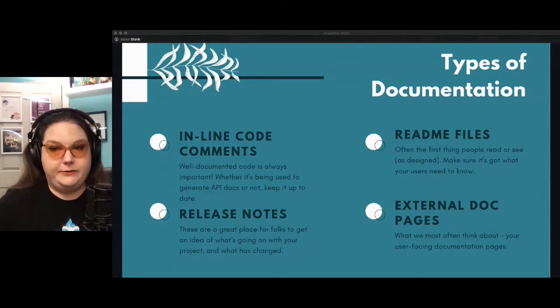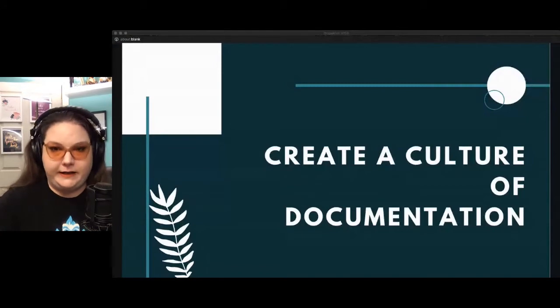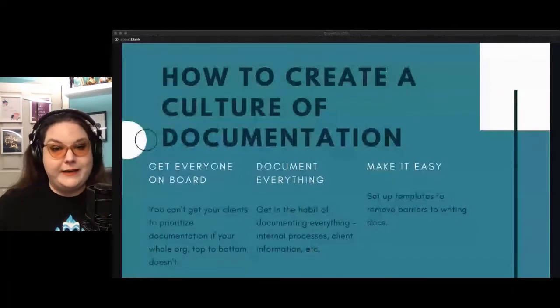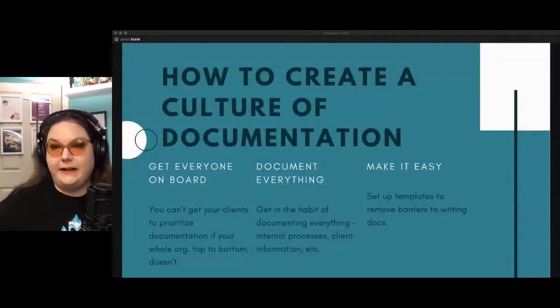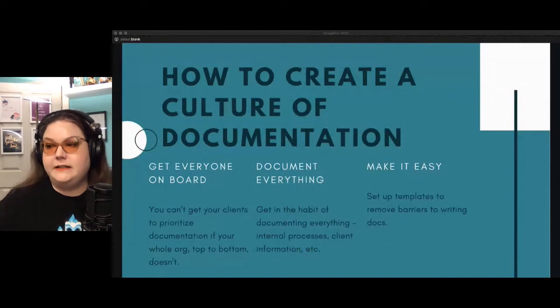One of the key parts to establishing and maintaining good, up-to-date documentation is creating a culture of documentation within your organization. First, get everyone on board. You can't get your clients to prioritize documentation if your whole organization — top to bottom — doesn't prioritize it themselves. Document everything: get in the habit of documenting absolutely everything you do, from internal processes to client information. Just document it all.